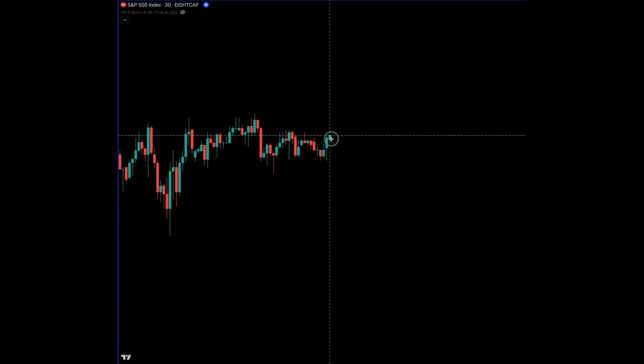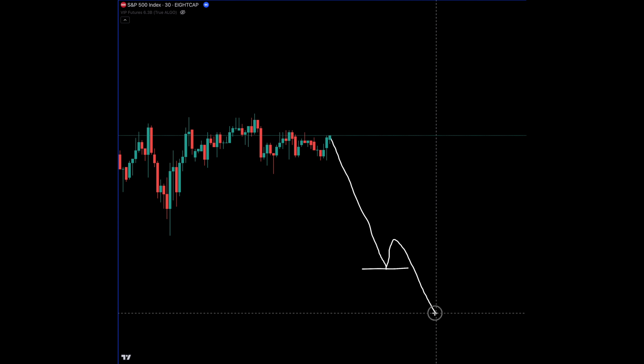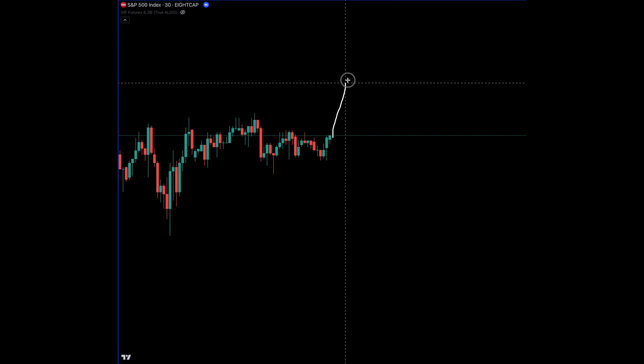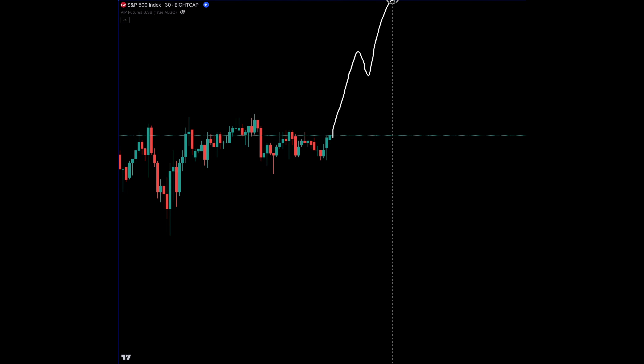Question for traders: does this type of stuff happen to you where price goes low, you think that's where it's going to bottom, it props up a little bit and then cuts you out of your trade? And vice versa — price goes up, you think it's topped, it comes down, you short, and then it pops you out of your trade.